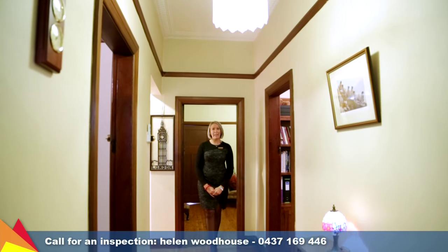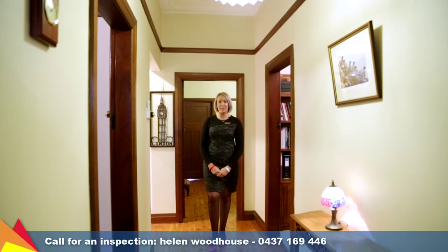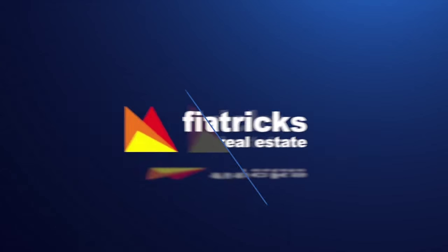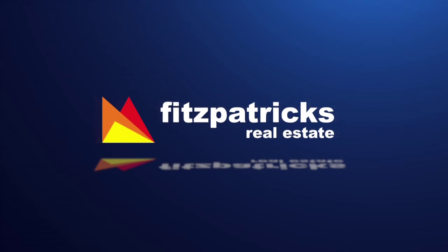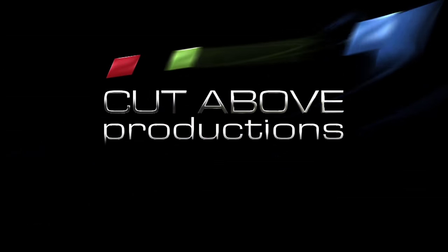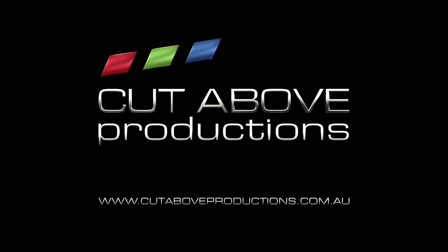Impeccably presented, this appealing home offers close proximity to the CBD and a versatile floor plan. Give me a call — I'd love to show you through.